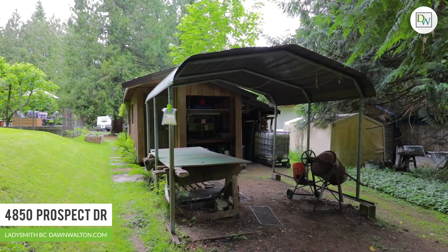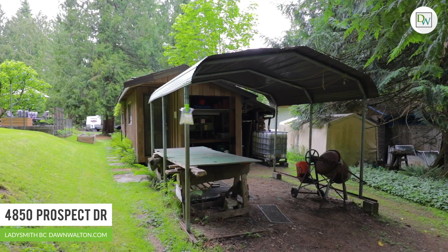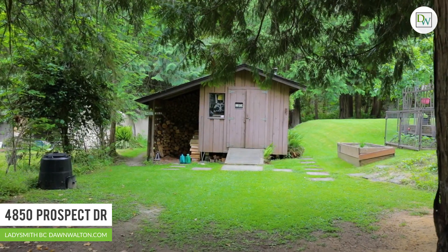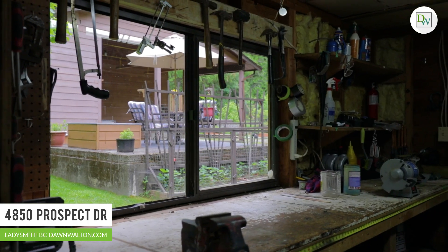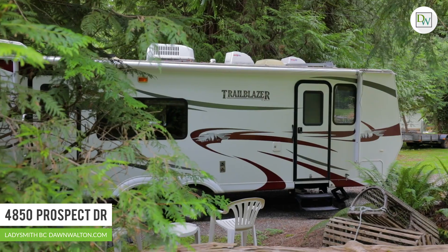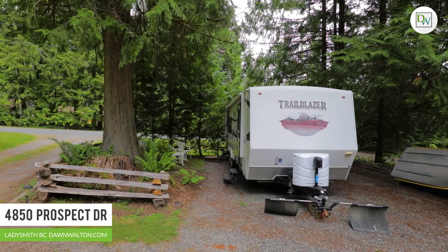The detached workshop is complete with workbenches, power, rainwater collection used for irrigation, and an abundance of storage. There is no shortage of room to park your RV and all your recreational toys, including in the over-height carport.